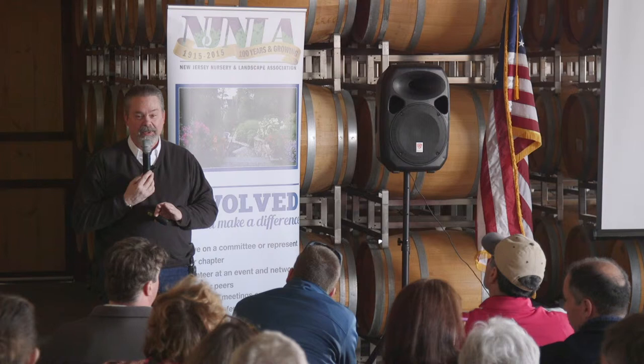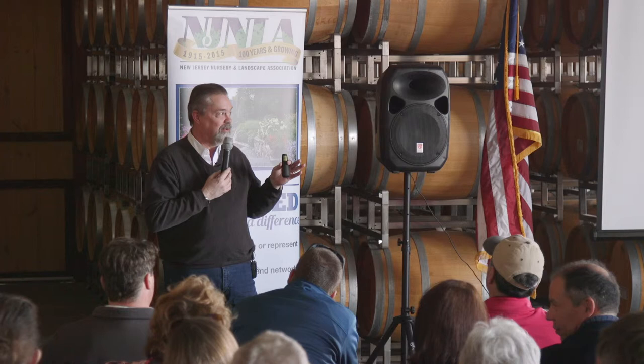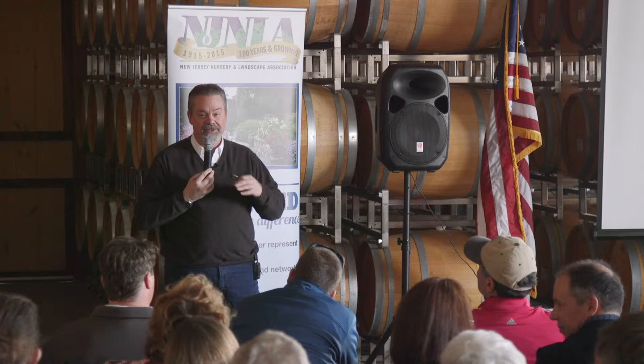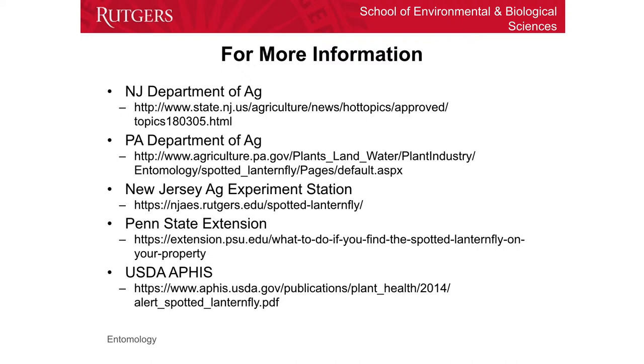This is going to be something probably very similar to if you've ever been through one of the major gypsy moth outbreaks where there are egg masses and cocoons all over houses. People scrape them off, power wash them off if they can. I'm not going to say get on a ladder and scrape them off — if it was me, I'd hire somebody to do it.